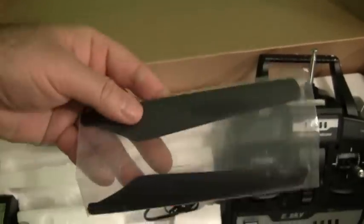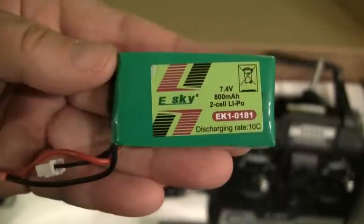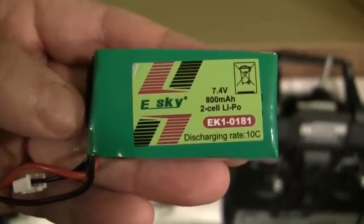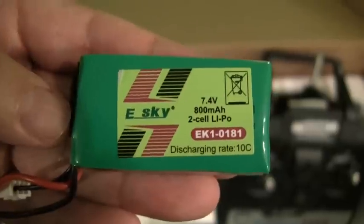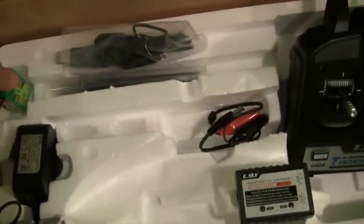It also comes with some spare blades for the top and bottom rotor, since this is a dual-rotor helicopter. Also included is the eSky 2-cell LiPo battery rated at 800 milliamps and 10C discharge rating. So pretty much that's everything you need to get this helicopter flying — it's a complete ready-to-fly package.